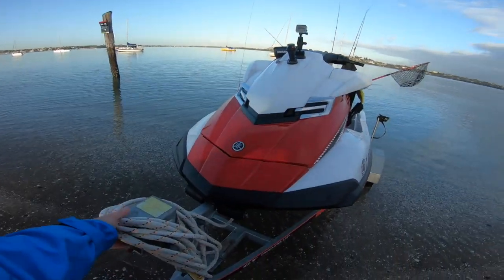All right, here comes a ferry so I want to get this thing launched before the ferry comes.